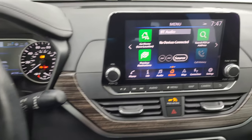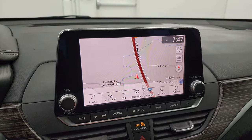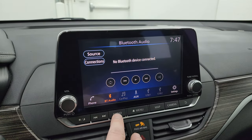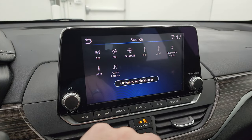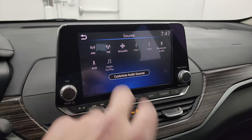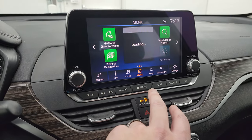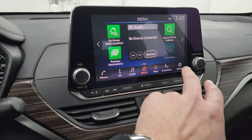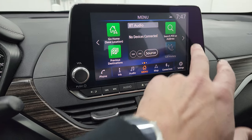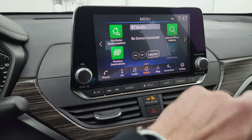You get the nice touchscreen radio, and this one does have the factory navigation system — you can see Highway 41 on there, working nicely. You also get AM, FM, and SiriusXM radio capabilities, as well as USB, Bluetooth, AUX hookups, and Apple CarPlay. You get all your different apps on here including connections, audio, the map, and settings.